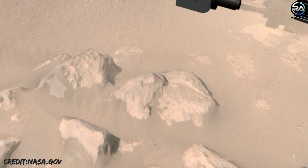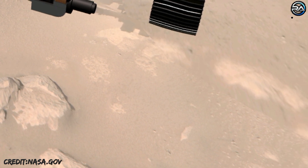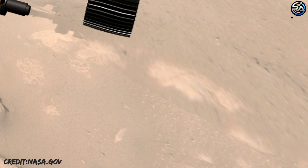The rover will characterize the planet's geology and past climate, pave the way for human exploration of the red planet, and be the first mission to collect and cache Martian rock and regolith.